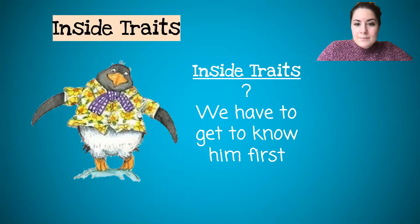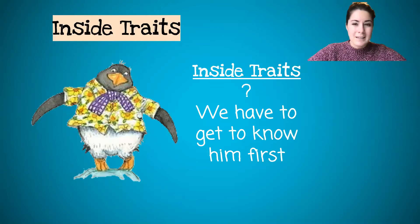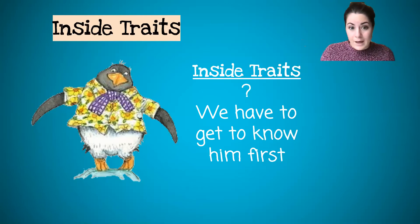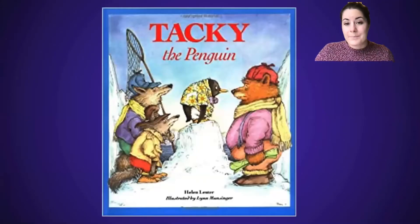Just by looking at him we could take a few guesses, but that's not really okay. In order to say his inside traits — his personality — we've got to read to find out. We can't just say we think he's nice. What if he's mean? What if he's just wearing that funny shirt and tie, but he's actually mean? You can't judge someone until you get to know them.